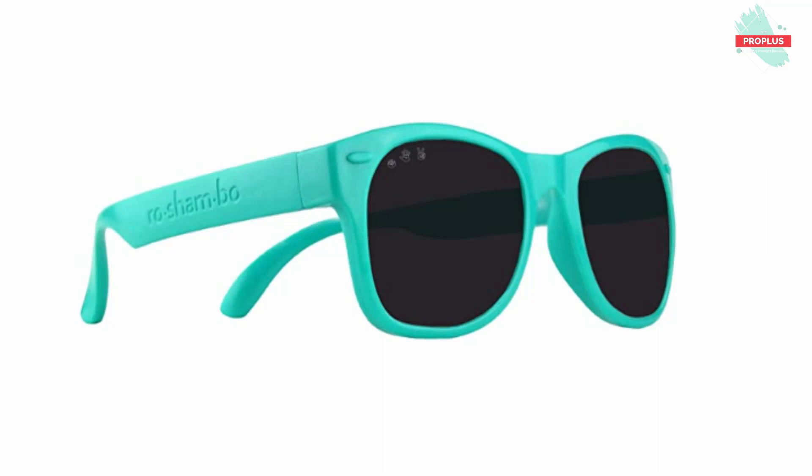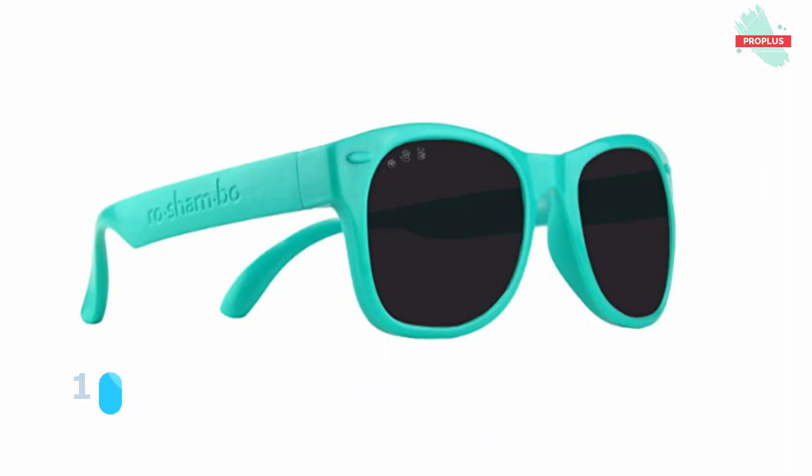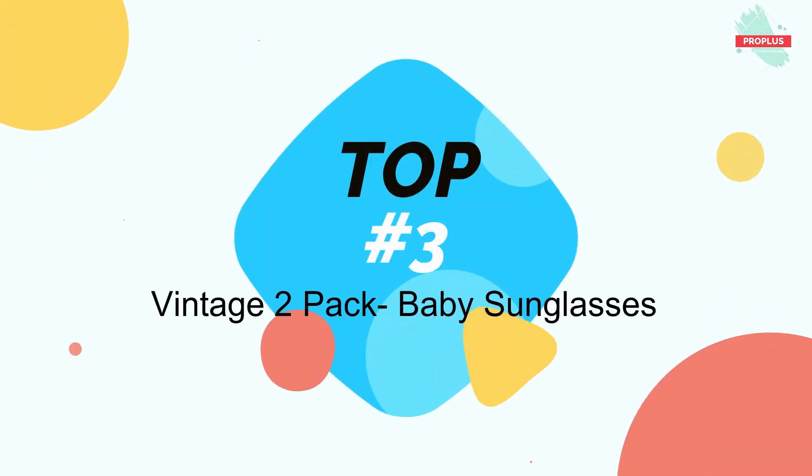Reshambo baby shades are made in Italy from materials designed with baby's safety and health in mind. Even the little details are thought of, like molded logos on the sides instead of nasty painted logos that can easily peel off in baby's mouth. They are incredibly durable and the lens is shatter resistant, stylish and fun, with nostalgic 90s pop culture names to make mom and dad smile.